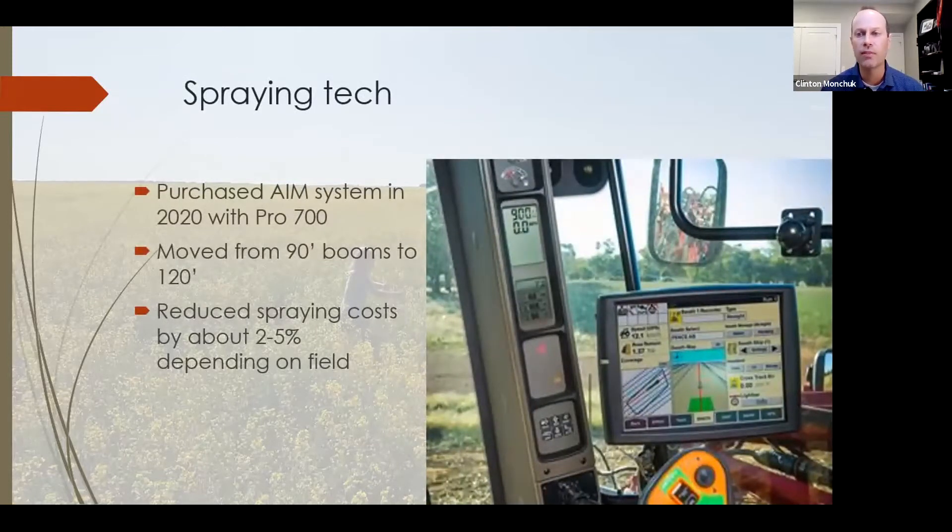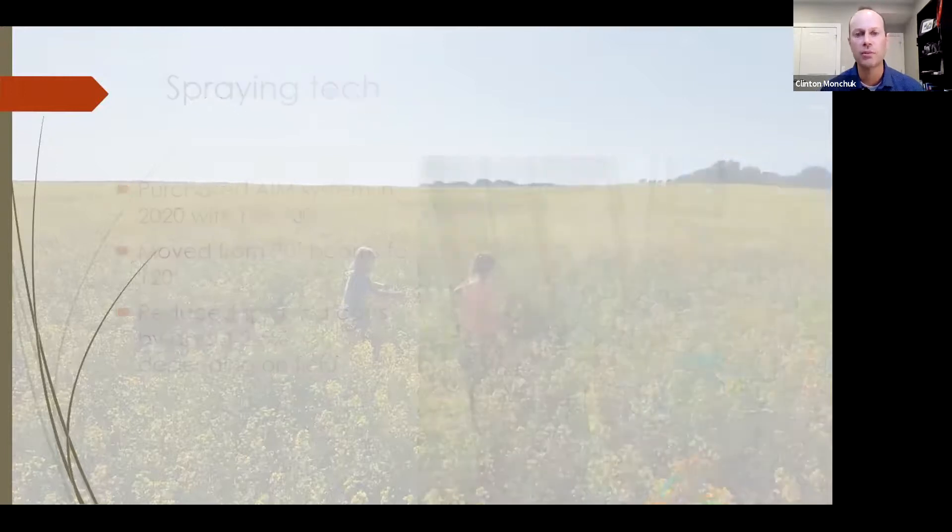On the spraying side, we upgraded from an Apache with Raven GPS to a Case with AIM Command, a Pro 700 monitor, bigger booms, and a bigger tank. The savings on spraying are between 2–5% depending on the field — not as large as on the fertilizer side. With AIM technology, each individual nozzle is hooked up to GPS and turns on independently. When spraying fungicide we had areas too wet to drive through, so nozzle-by-nozzle sectional control was definitely beneficial.